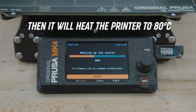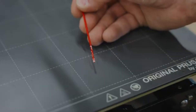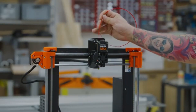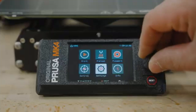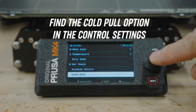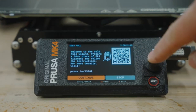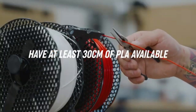The assembly process is straightforward thanks to Prusa's clear instructions and pre-assembled components, making it accessible for users who may not have extensive technical experience. Once set up, the printer is remarkably easy to calibrate, and the automatic bed leveling feature saves time and hassle, ensuring a perfect first layer every time.